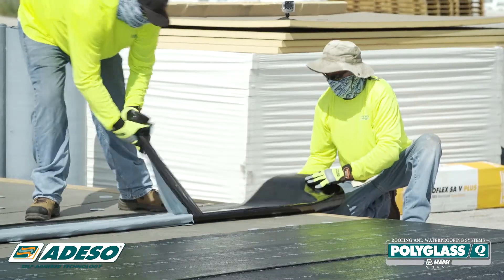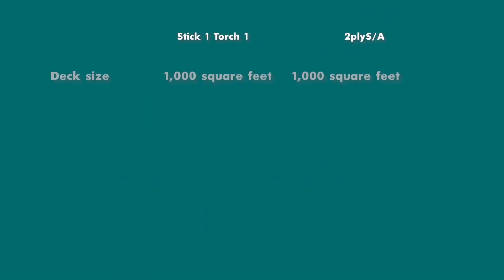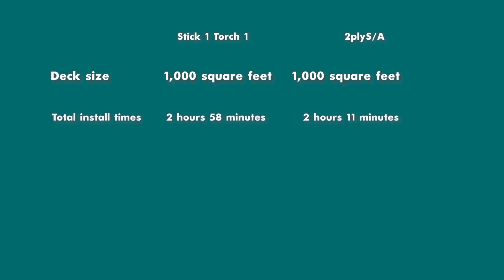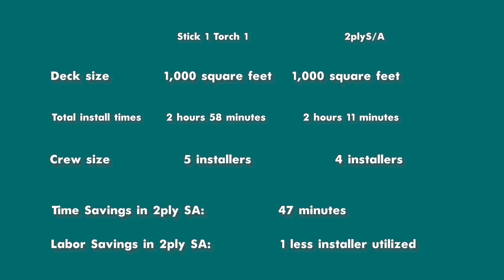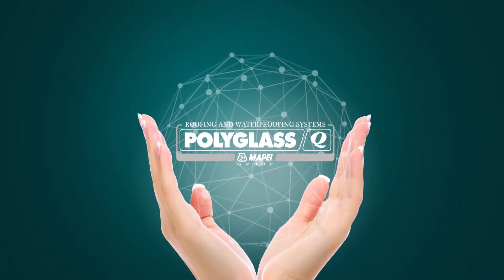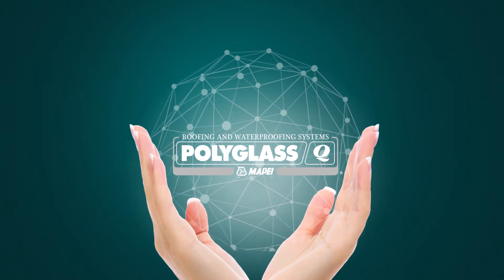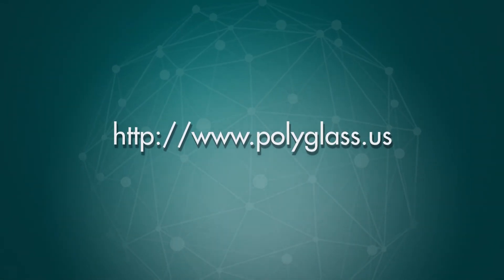When it comes to selecting your roofing materials, choose Polyglass. Polyglass adds value to your work. For more information on Adiso self-adhered technology, visit www.polyglass.us.